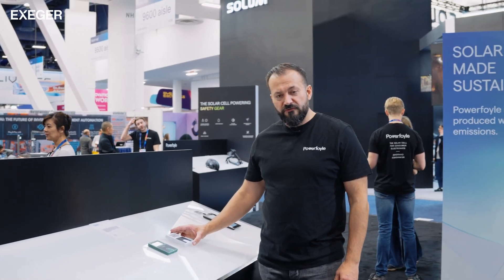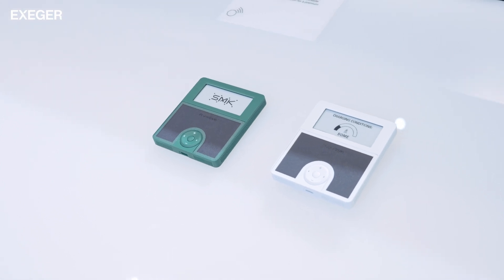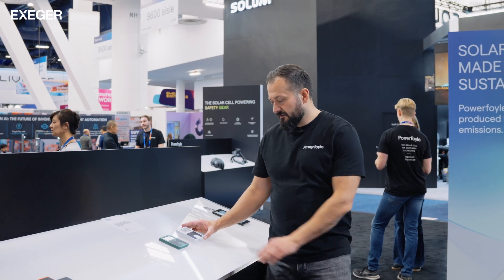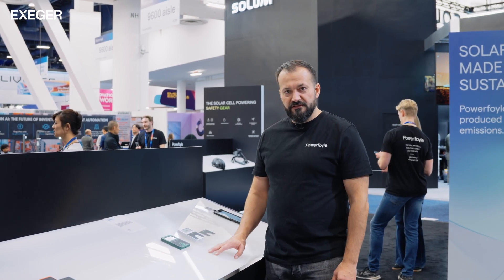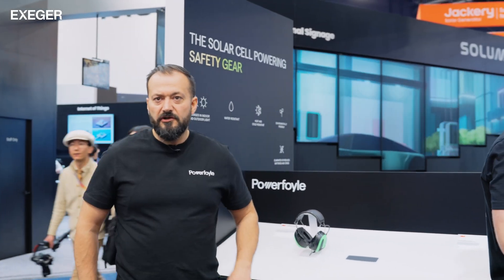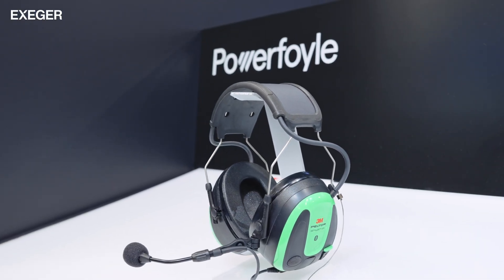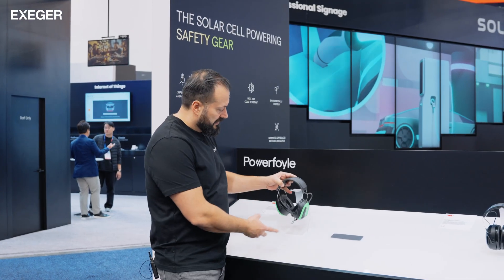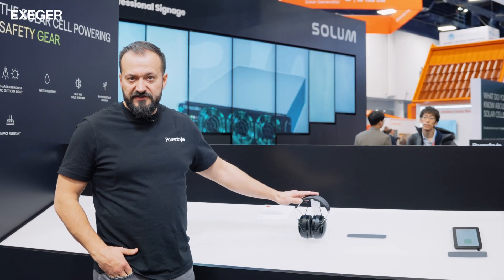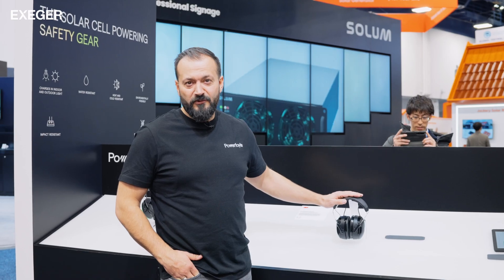Another new product shown here for the first time at CES is a wall-mounted remote control for air conditioning units developed by the Japanese manufacturer SMK. Really nice design, few buttons, very modern. We have also extended our partnership with 3M. The B2B version launched last year has been really successful, so 3M decided to add a B2C version as well, currently retailing on Amazon for $169.